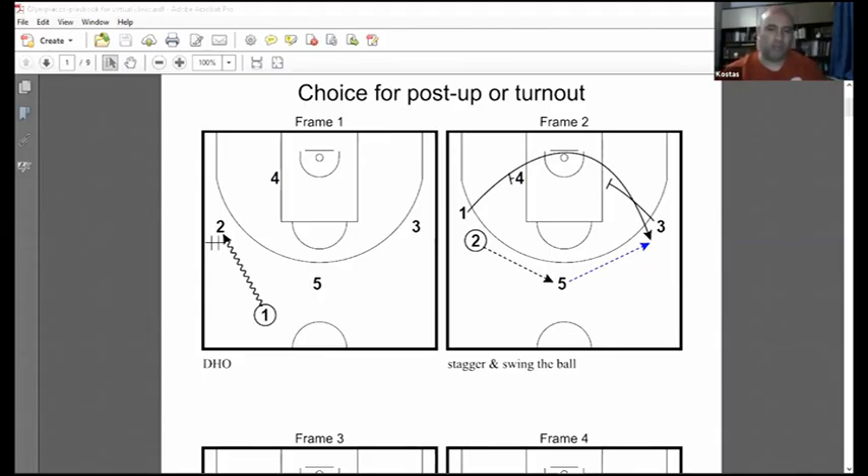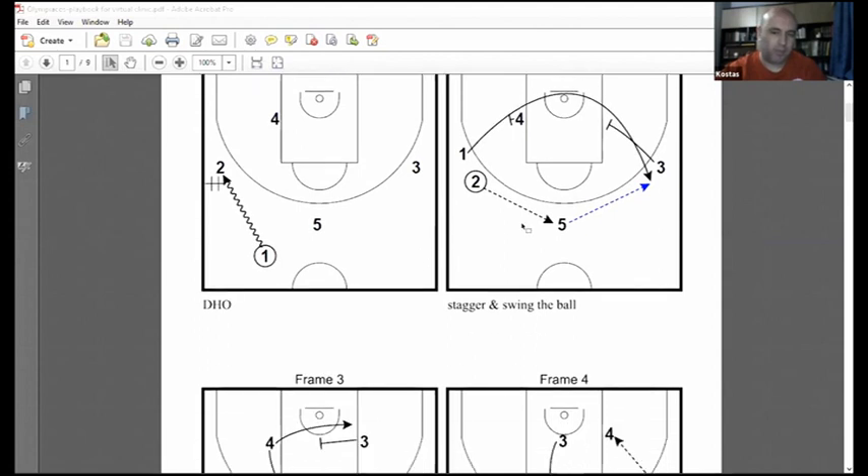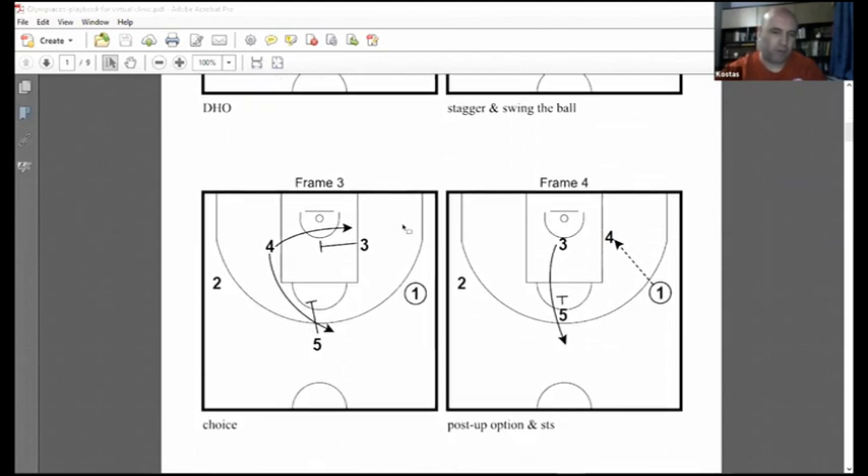I'm going to share my screen now. First play, I'm going to show you a play that our head coach in the EuroLeague team, Coach Barczokas, runs this season. It's a choice play for power forward, like Prynteziz and Vezhenkov. The action starts with a dribble handoff, then the point guard gets a stagger screen to go all the way around to the other wing. The ball is swung to him, and then our power forward number 4 has a choice screen set for him. He can go to post up, or he can go on the top like a turn-out and take a three-point shot.